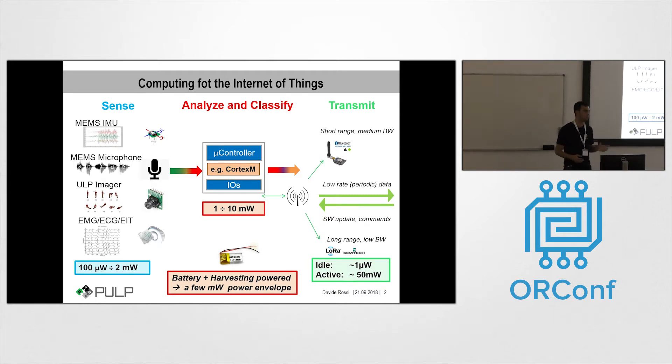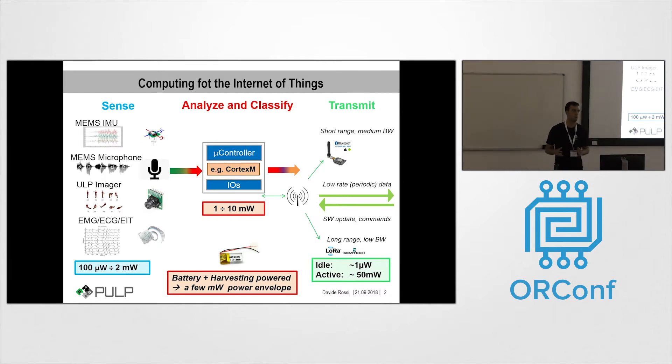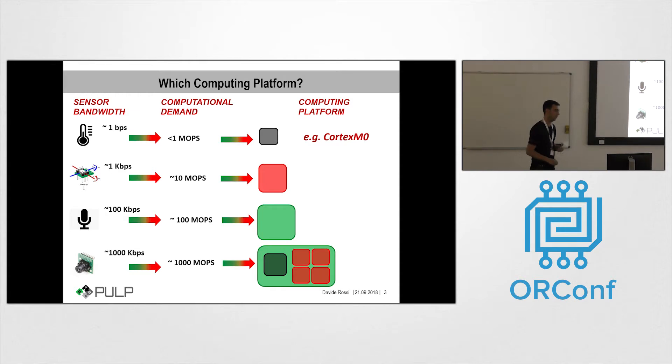So the goal of our project is to improve the computing capabilities of the processing system while still keeping the whole power consumption of the system in a few milliwatt power envelope. If we look into the market and the applications, we have several kinds of application domains. For example, applications where we want to read temperature sensors or pressure sensors and transmit the data wirelessly — for this kind of application there is no problem because we can just take the data every minute and transmit it wirelessly with a very low-power, low-performance microcontroller.